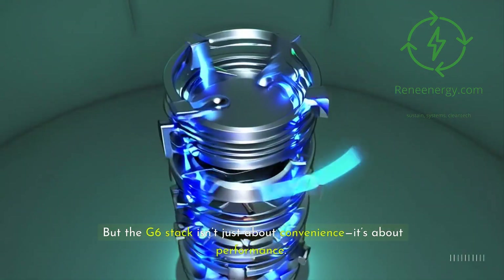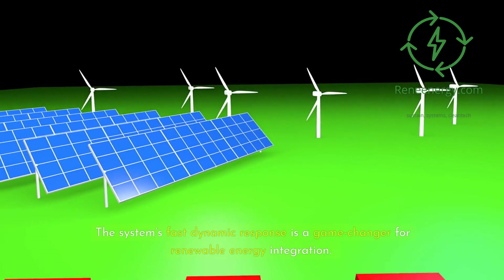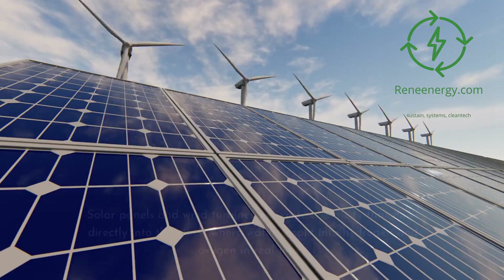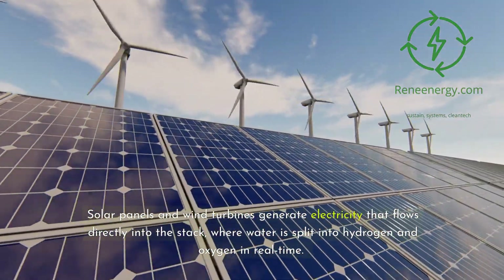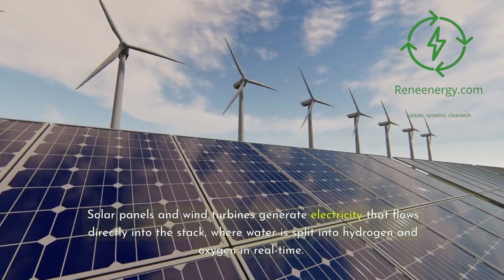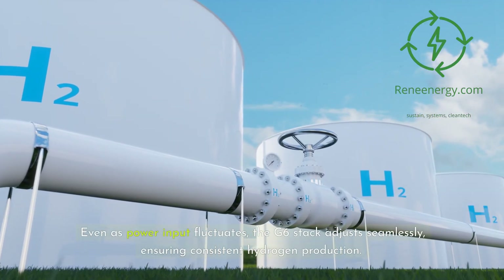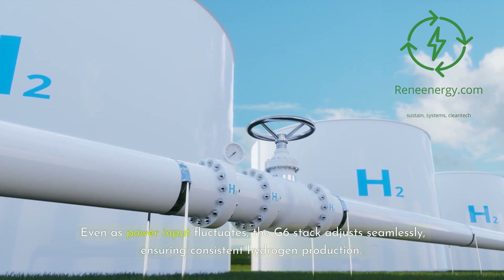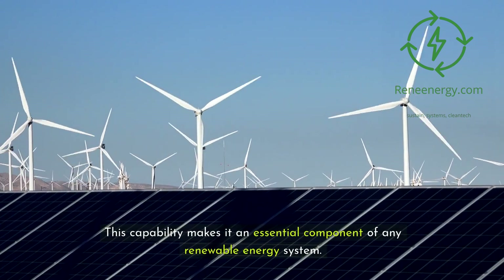But the G6 stack isn't just about convenience — it's about performance. The system's fast dynamic response is a game-changer for renewable energy integration. Solar panels and wind turbines generate electricity that flows directly into the stack, where water is split into hydrogen and oxygen in real-time. Even as power input fluctuates, the G6 stack adjusts seamlessly, ensuring consistent hydrogen production. This capability makes it an essential component of any renewable energy system.